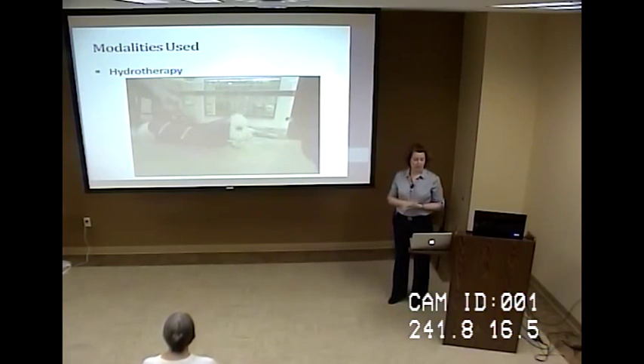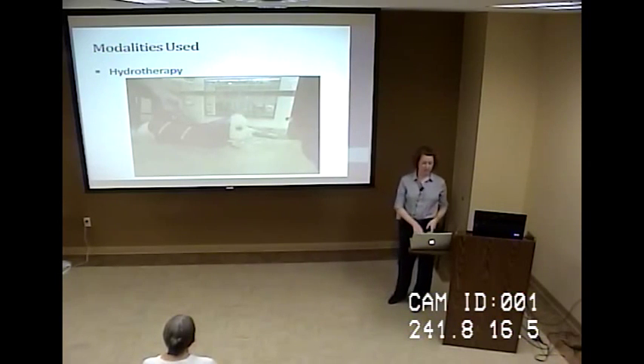A pool is also really good for buoyancy. We might use that when an animal is unable to bear weight at all, and it's also great for muscle tension relief and spasm relief.